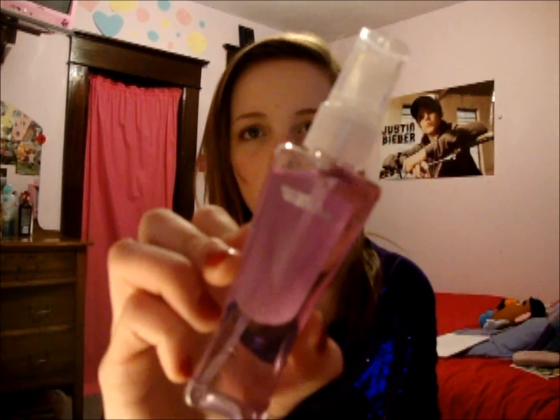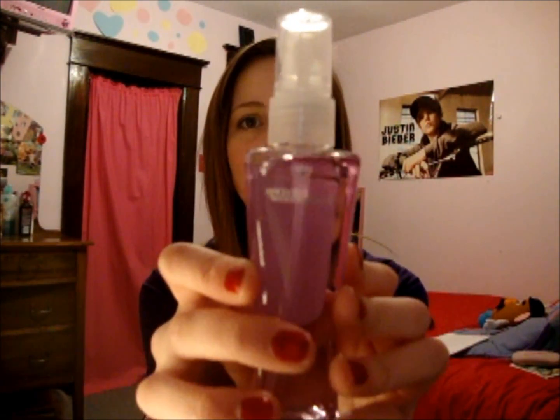The next scent is Secret Wonderland by Bath and Body Works, and this is just a small one — I'm definitely picking up the big one. This one just smells so good; it's like vanilla but fruity and floral all at the same time. It's just so good and I love this scent so much.